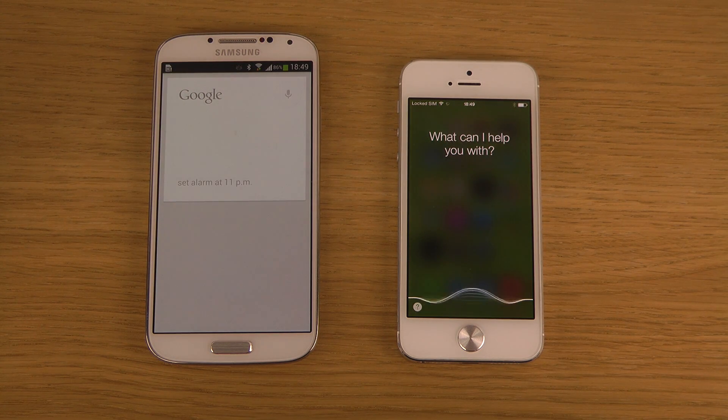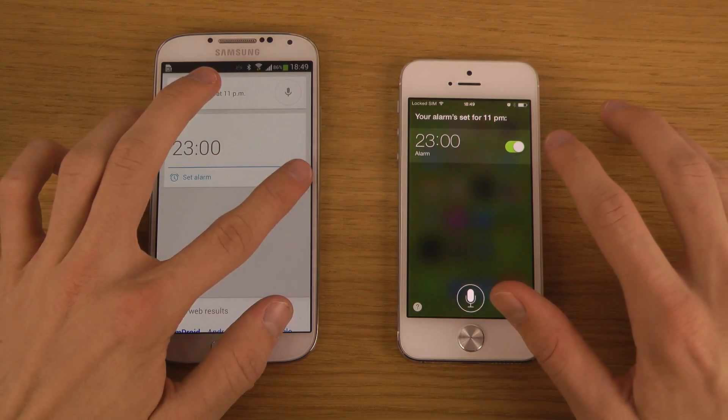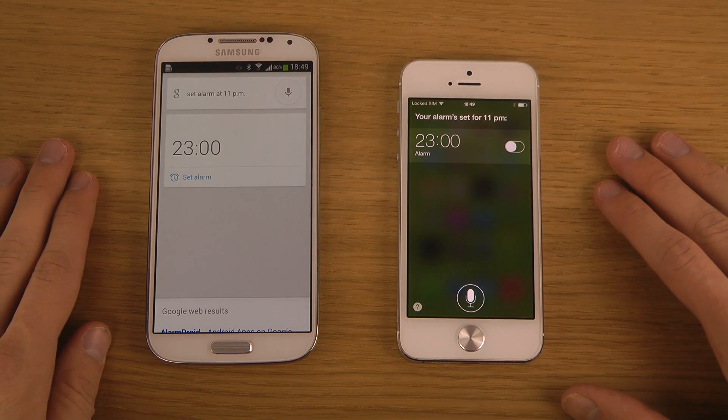Let's try another thing — 'Set alarm at 11 p.m.' And in Google Now you can also disable it instantly right there, which is kind of nice.